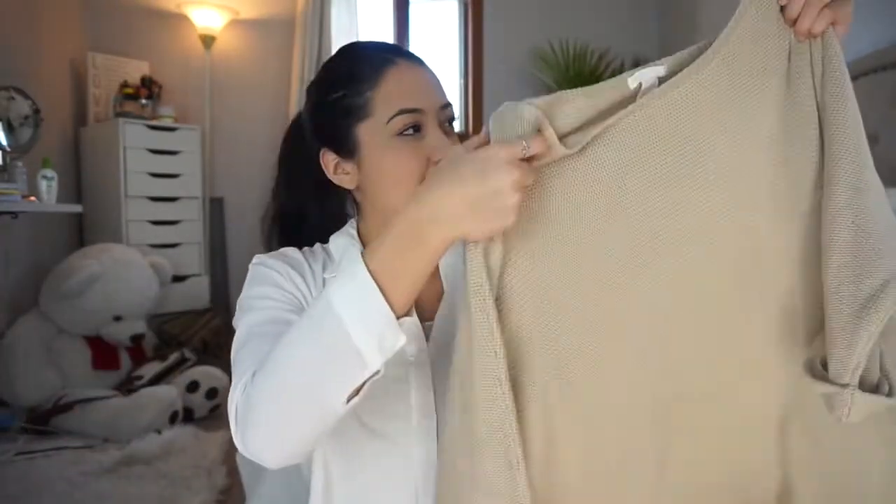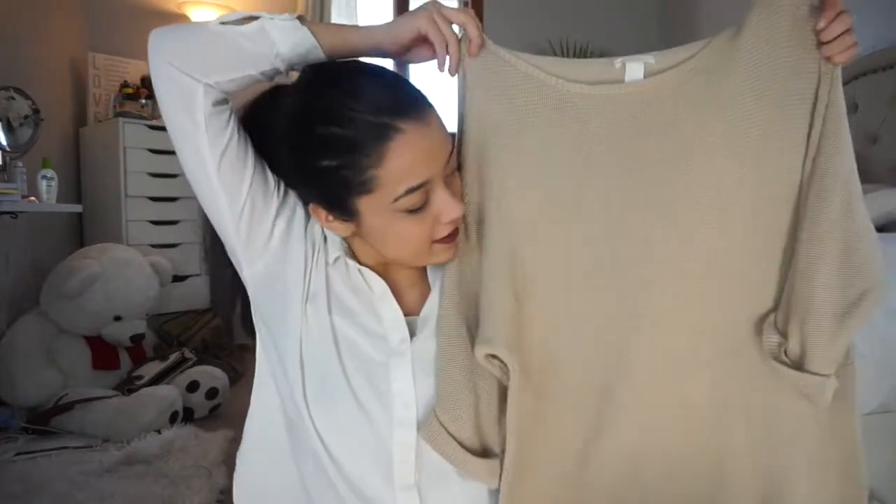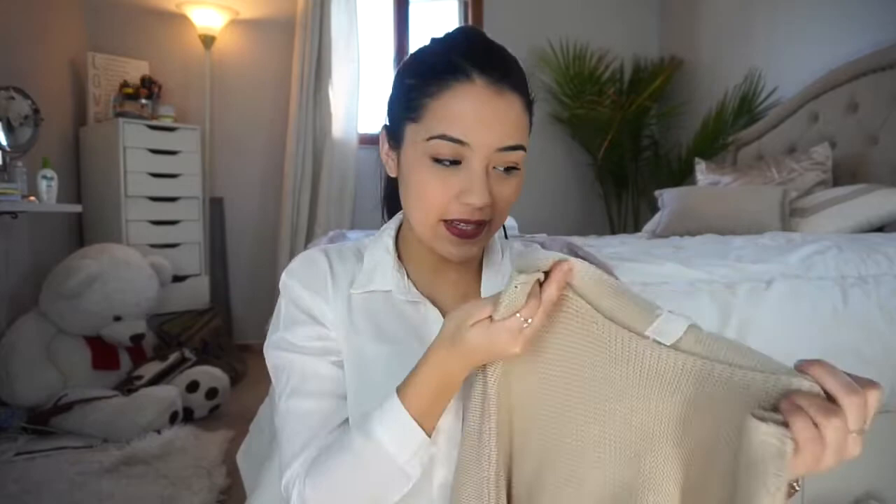You know that feeling when you go thrifting and you find something and you're like yes, you don't want to let it go because you don't want anyone else to take it? Yeah, that was me 95% of the time. So the first thing I got is this sweater — it's a grayish, beige, tan colored knitted sweater and it's actually from H&M.